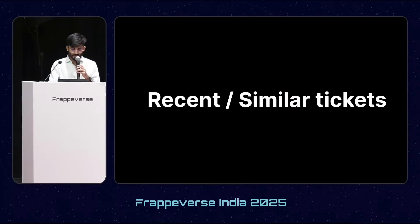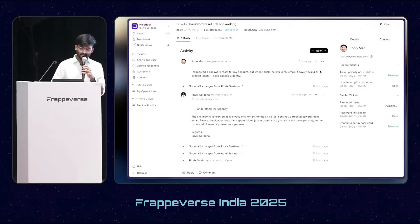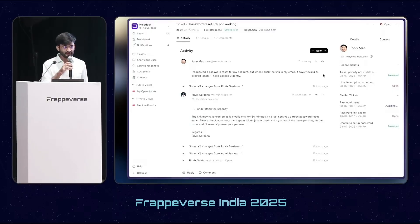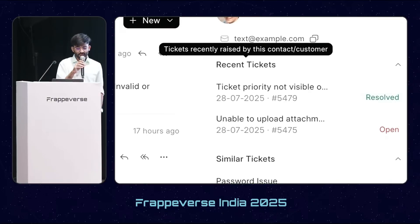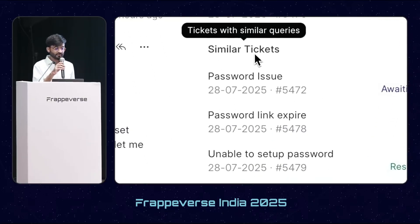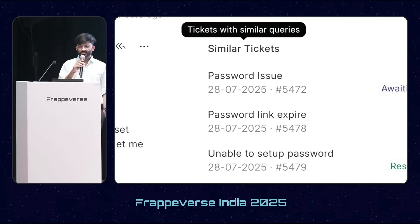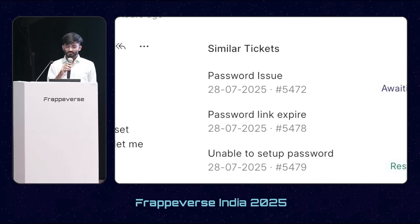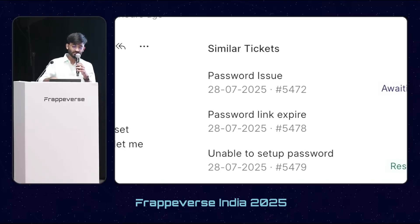The next feature is recent and similar tickets. As soon as a user raises a ticket, we can now see in the side panel the recent tickets by that customer, and also similar tickets with similar queries. If the ticket has already been resolved with a similar query, the agent can refer to that response and help resolve the customer's issue faster.